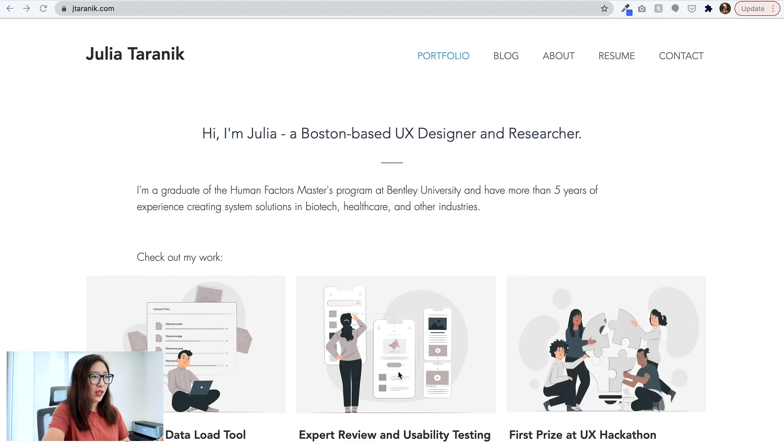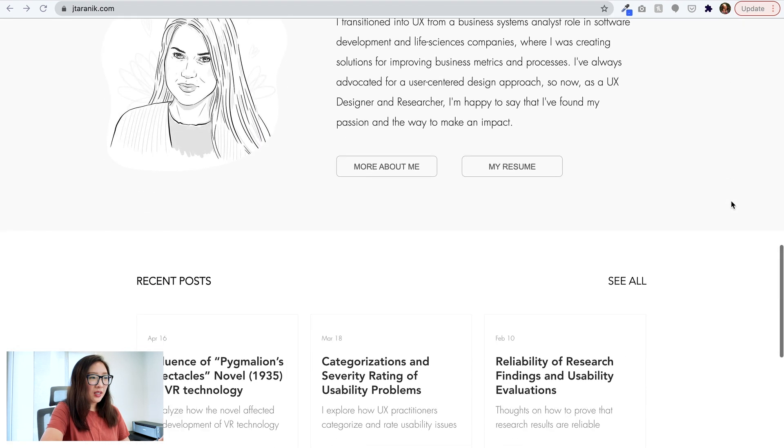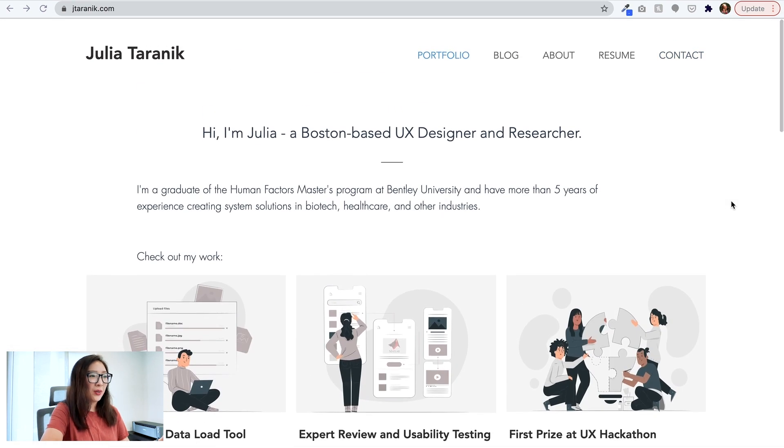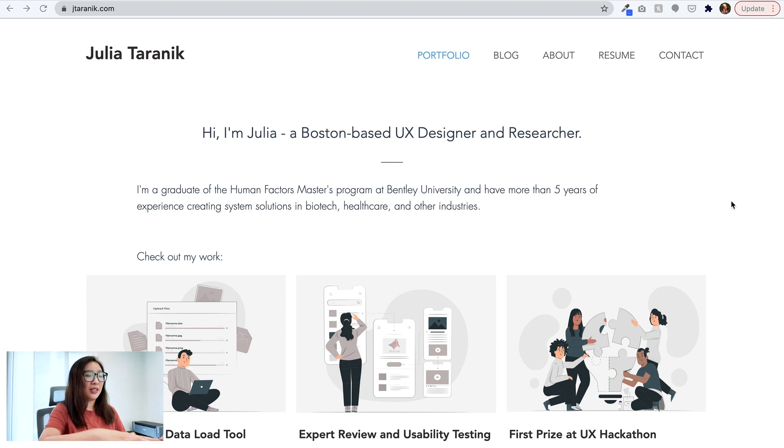We are on the landing page of Julia's UX portfolio. From a quick first glance, I love the very neutral color tone and illustration overall. It looks very professionally done, with a little bit of personality subtly translated into the visual language, which is very nice.